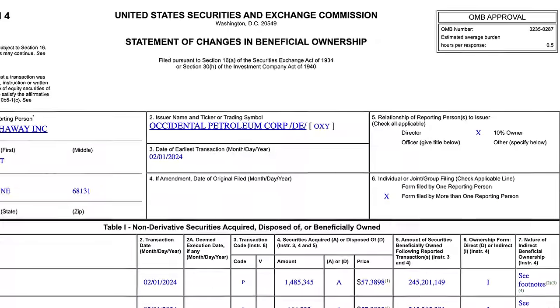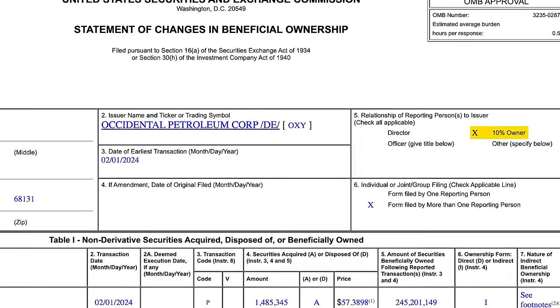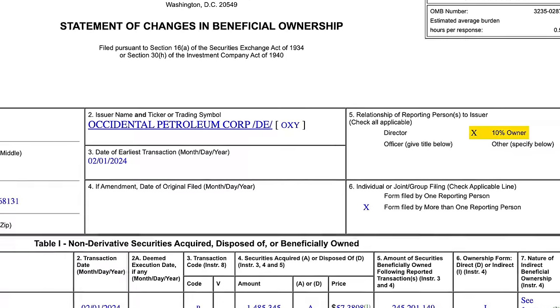Basically, if a director or an officer, such as the chief executive officer, is buying or selling shares in the company that they work at, then they have to report it through a Form 4. But it also includes one other group of people: shareholders who own more than 10% of the company. So if Berkshire Hathaway, Warren Buffett's company, was to buy more than 10% of another company's shares, they'd need to submit a Form 4 within two days every time they trade the stock.